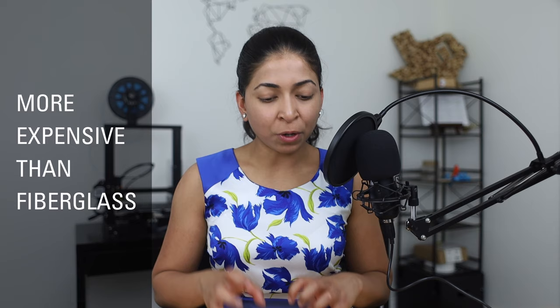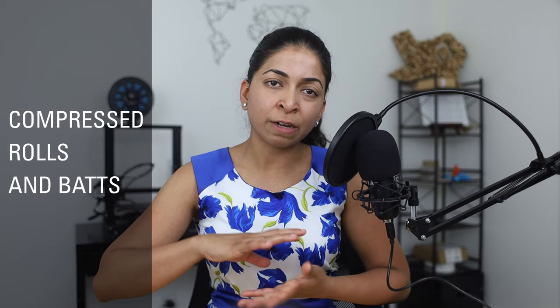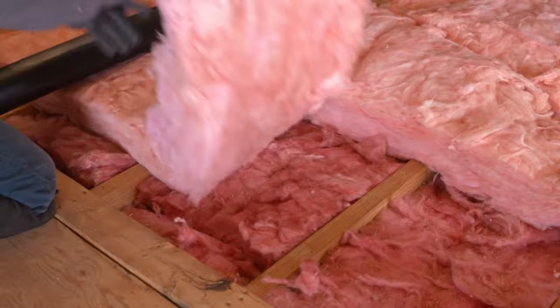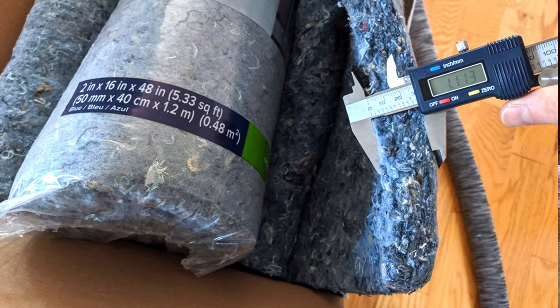The disadvantages of denim insulation: it's approximately twice the cost of fibreglass insulation, priced in the same bracket as spray foam insulation, but it doesn't offer the same thermal resistance and air tightness. Another common complaint is that it's compressed and tough to fluff up. Since the air trapped between the fibres acts as an insulator, the more you can fluff it up, the higher the R value. Users have complained that 3.5-inch denim insulation was actually only 2.5 inches thick, which is a significant issue.